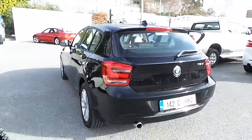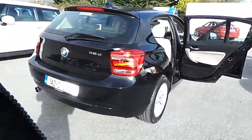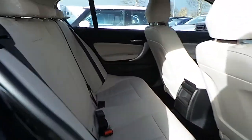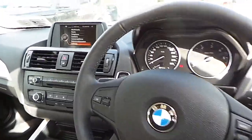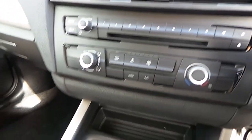This car is only 5,000 kilometers with a full BMW service history. This car also has 16 inch alloy wheels, a lovely Oyster Dakota leather interior, a leather sports multifunctional steering wheel, Bluetooth and USB audio, and air conditioning.